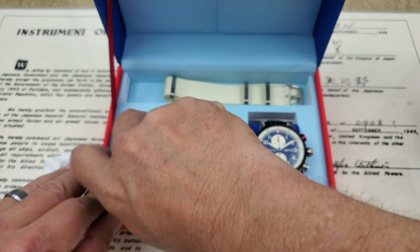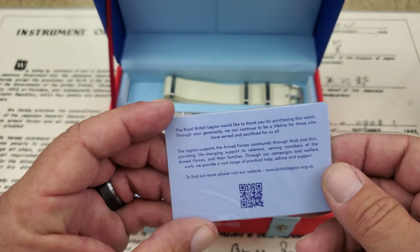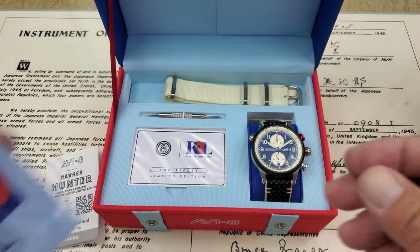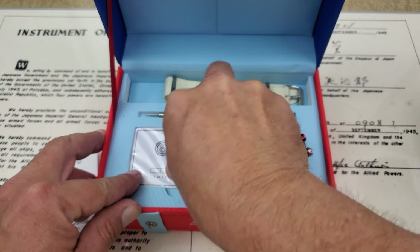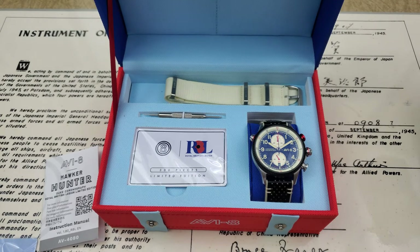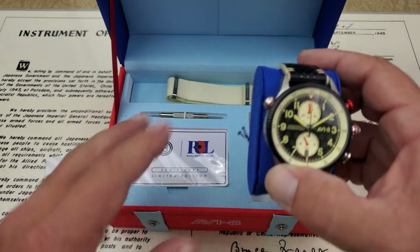In the box you get your warranty card, a card from the Royal British Legion saying thank you, and your limited edition card — limited to 300 pieces. The watch also comes with a spare nylon strap and a strap tool. I'm going to pull it out and take a closer look.